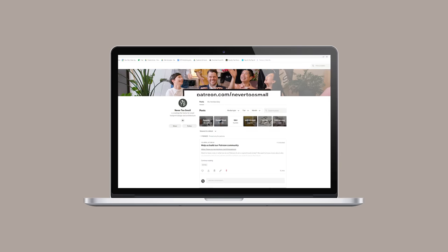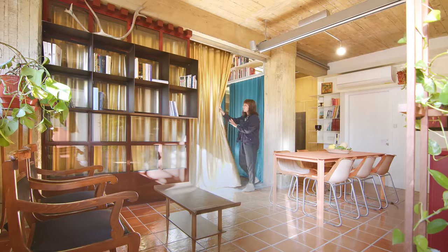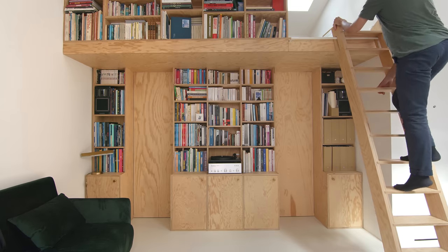Your support on Patreon means we can keep the Never Too Small episodes coming, so we can bring you more inspiring small footprint design just like this. Find out more at patreon.com/nevertosmall.